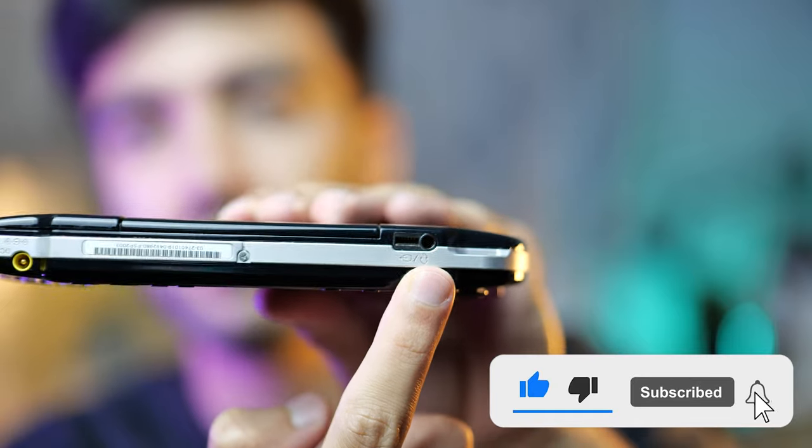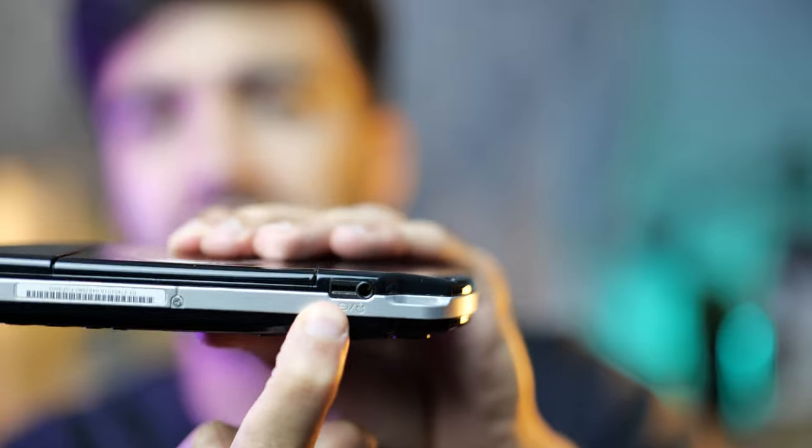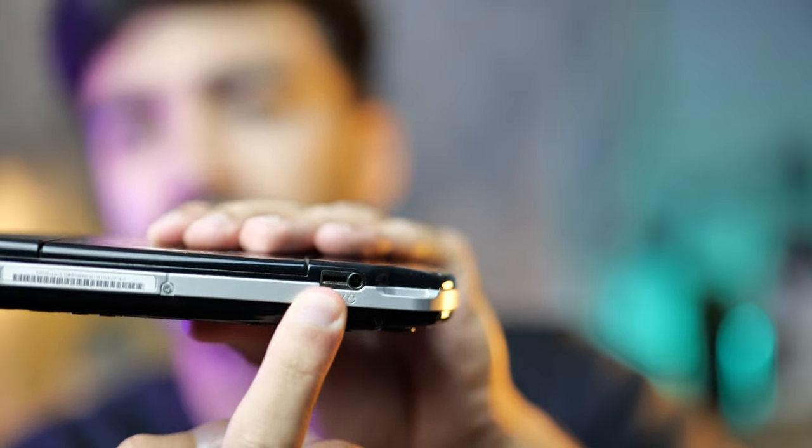On one side there was a 3.5mm headphone jack so you could plug headphones in. Next to it you could get a cable that plugged the PSP into the TV, so if you wanted to display your games on the TV while playing, you could get a connector that plugged in here.